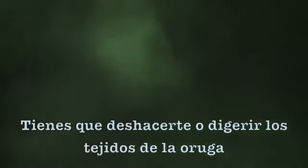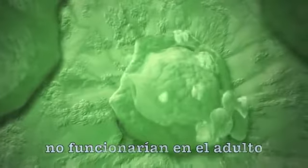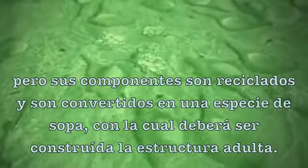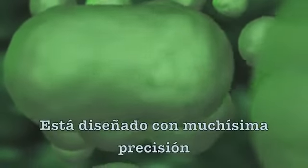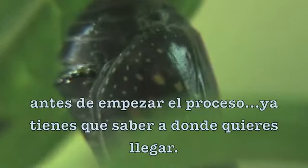You've got to get rid of or digest the caterpillar tissues — they won't work for the adult. In fact, the cells themselves disappear. But then their components are recycled and turned into a kind of soup out of which the adult structures will be built. It's very carefully engineered. So you've got to know where you're going to end up before you start.